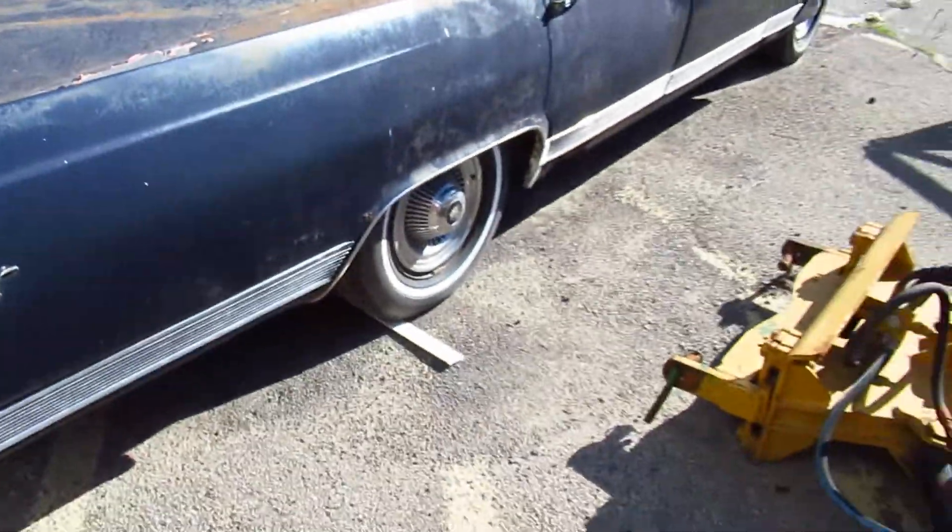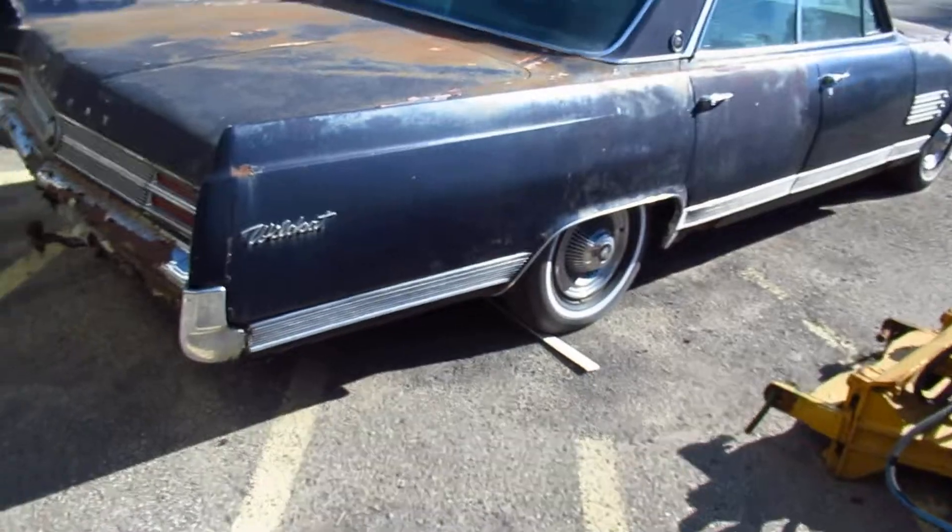I wish I could have this. But again, I don't have a driver's license because I'm visually impaired — that's one. Number two, where the hell would I put it? I live in the city.